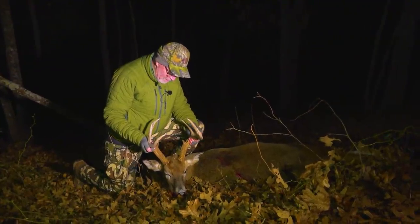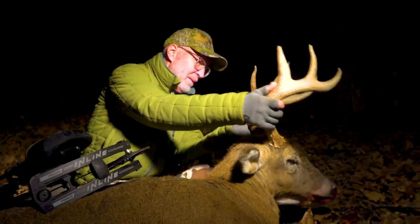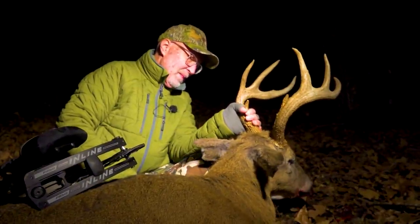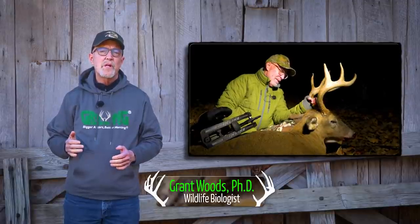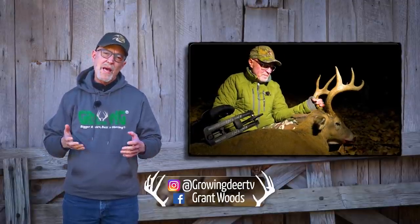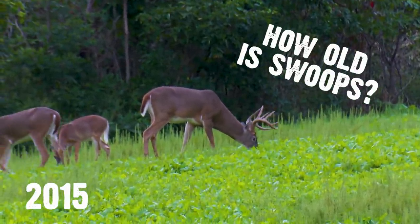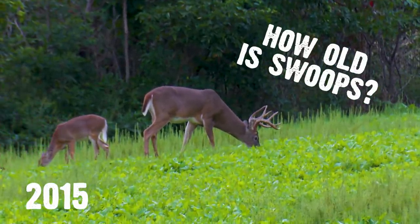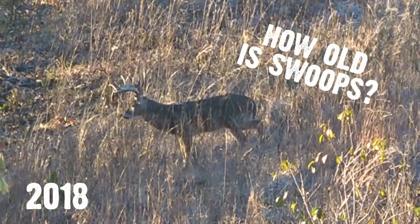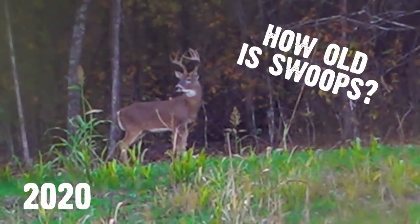This deer is almost a decade old, and that is what makes this such a special evening for me. We stated that Swoops, a buck I harvested recently, was 10 years old. We had pictures of Swoops since 2015 and they appeared mature at that time. However, on our social media and on our episodes, we had a lot of questions about how old Swoops really was.